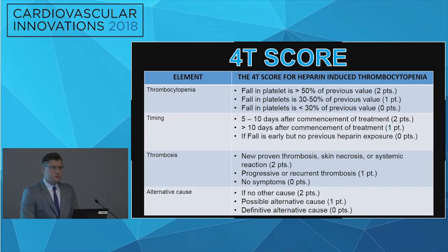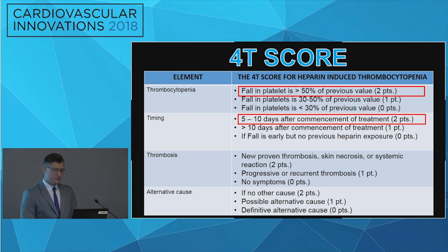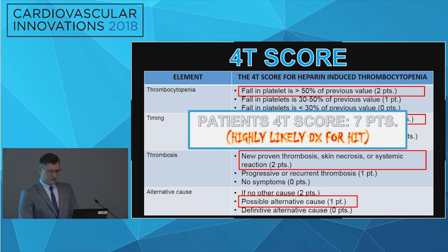The 4T score is a clinical test used to rule out or rule in the diagnosis of HIT. For our patient, he had a fallen platelet count greater than 50%, which happened about seven days after the commencement of treatment. The patient did have skin necrosis, and there was a possible alternative cause. This patient's score was seven — in the range of six to eight, there is about a 50% chance the patient has heparin-induced thrombocytopenia.